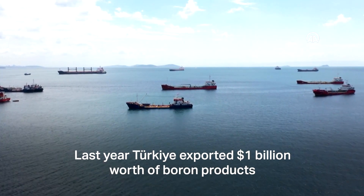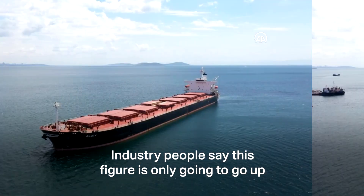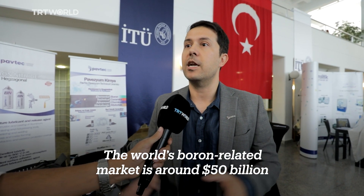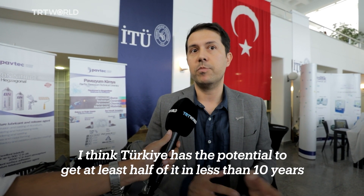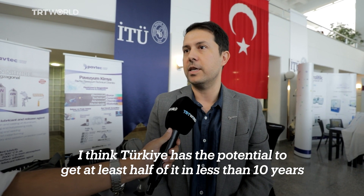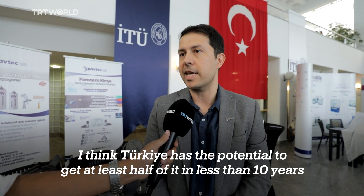Last year, Turkey exported $1 billion worth of boron products, and industry people say this figure is only going to go up. The world's boron-related market is around $50 billion. Turkey has the potential to capture at least half of it in less than 10 years.